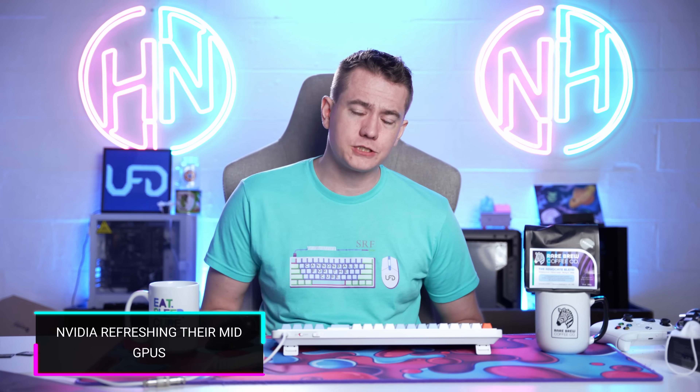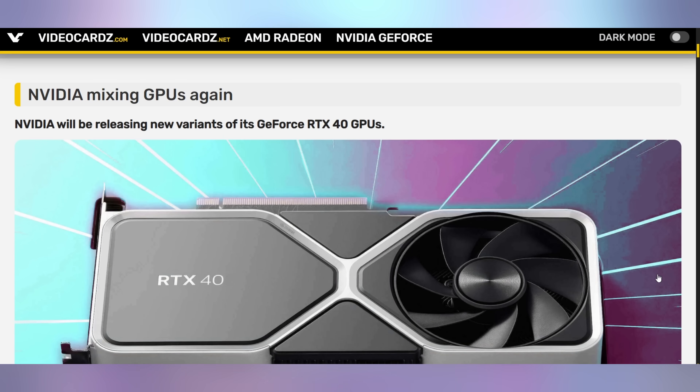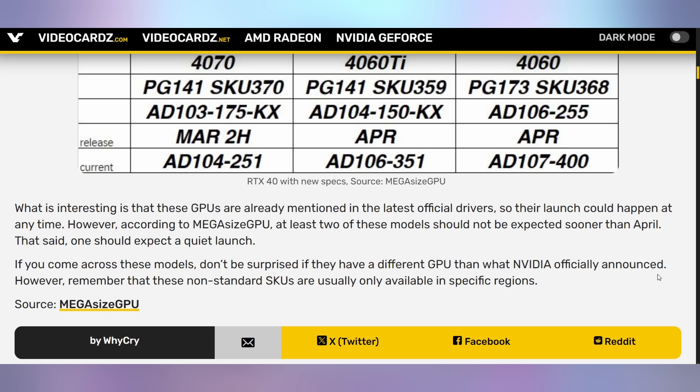Let's also wait for Nvidia to refresh their mid-tier GPUs — the 4070, 4060 Ti, and 4060 are all getting new under-the-hood changes. They're just going to be cut-down versions of already existing GPUs. This really isn't much — these GPUs are going to be slightly different, but you shouldn't notice any performance differences whatsoever.